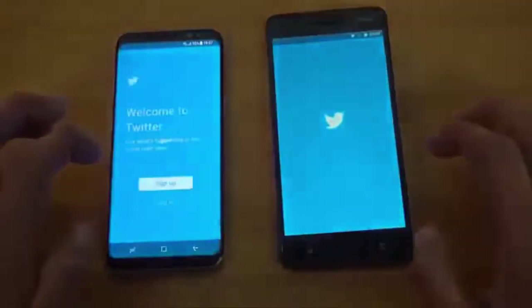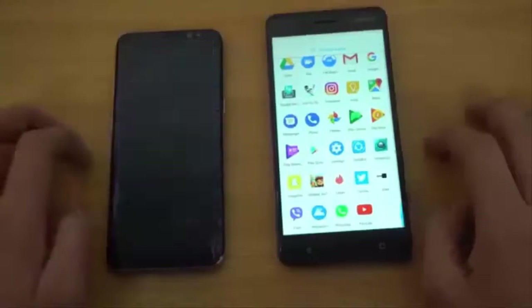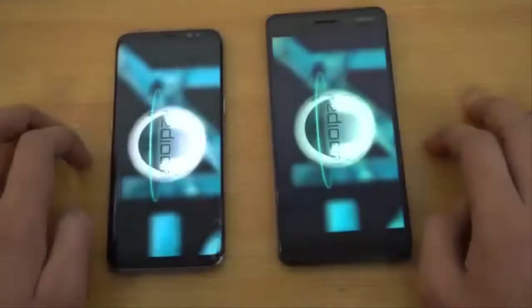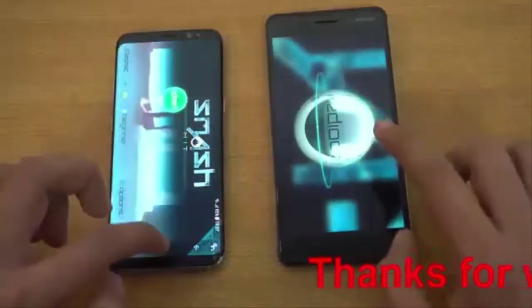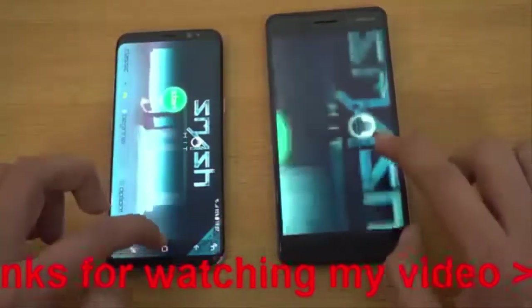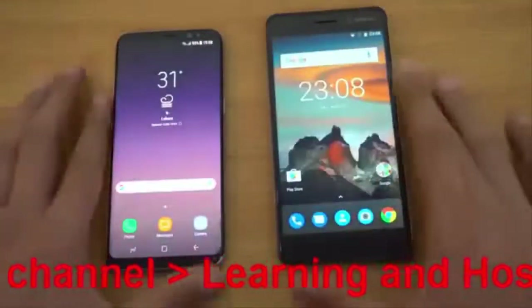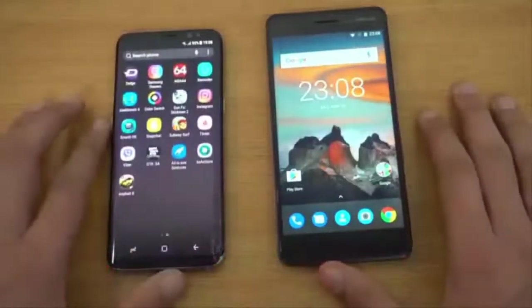Twitter, and then another game, Smash Hit. You can see the Galaxy S8 is done, and the Nokia 6 is also done — about a 5 second difference approximately. Overall, you can see the difference: with the S8, you pay more and you get the best speed.